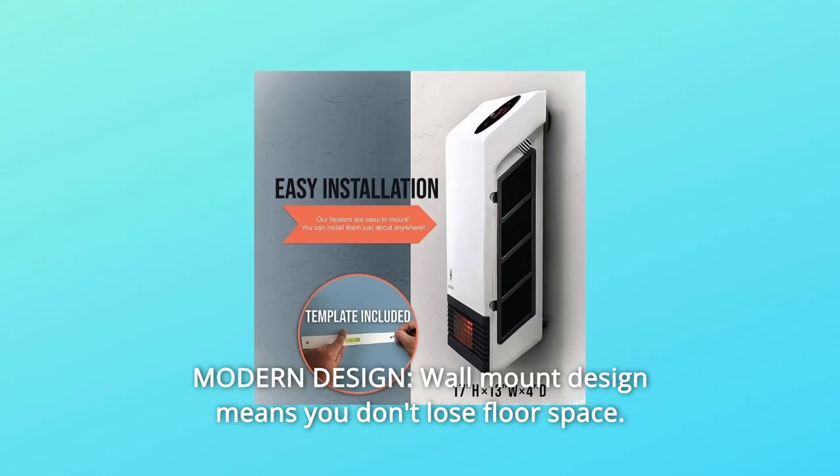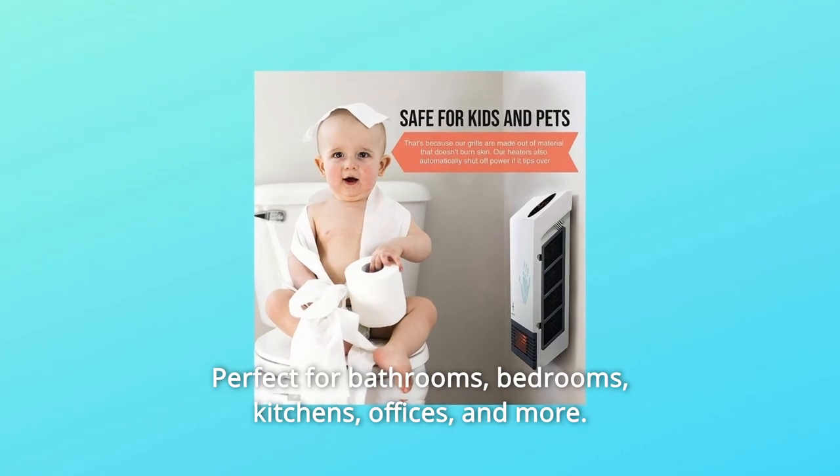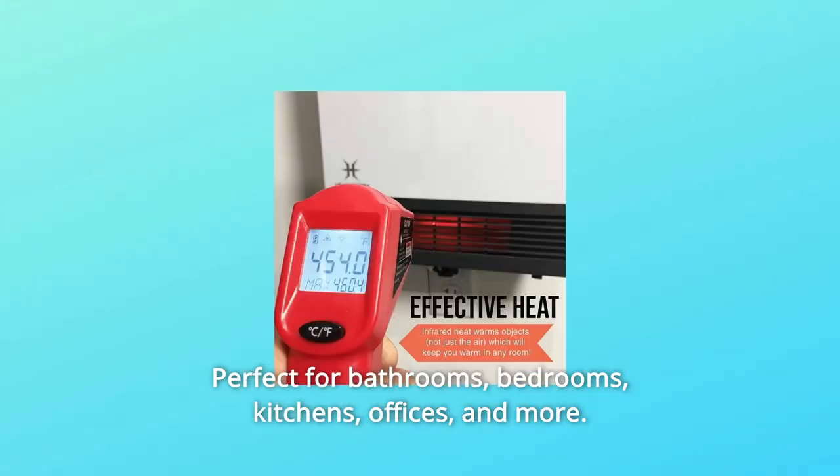Number 4: Modern Design. Wall mount design means you don't lose floor space. Perfect for bathrooms, bedrooms, kitchens, offices, and more.